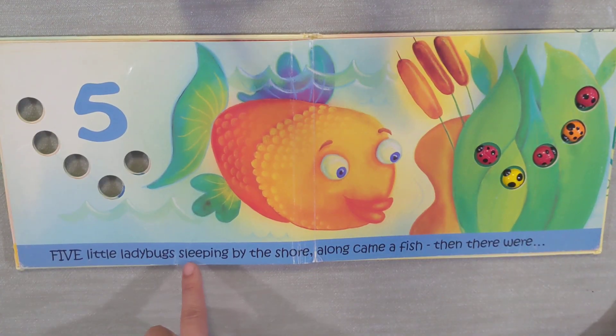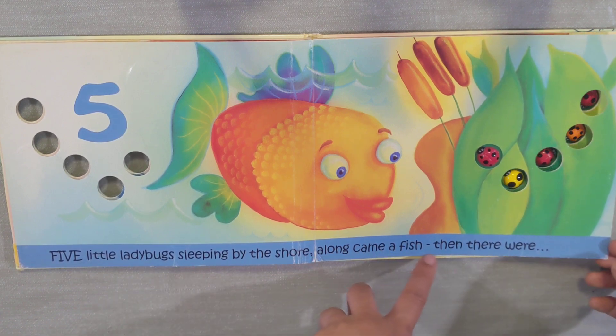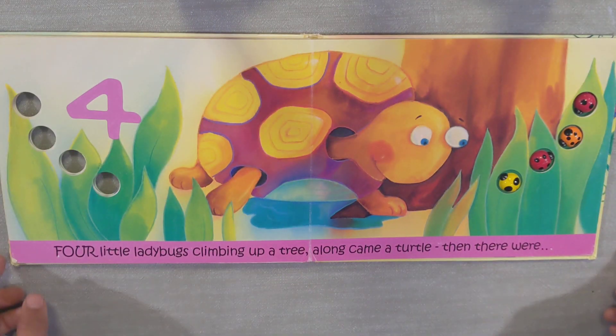Five little ladybugs slipping by the shore. Along came a fish. Then there were... Four!